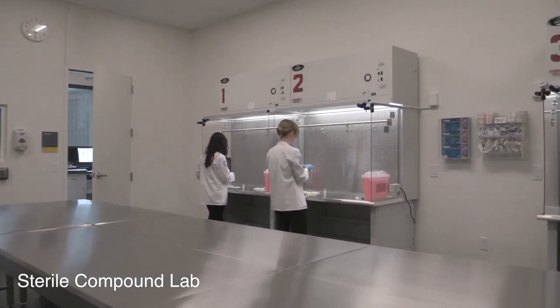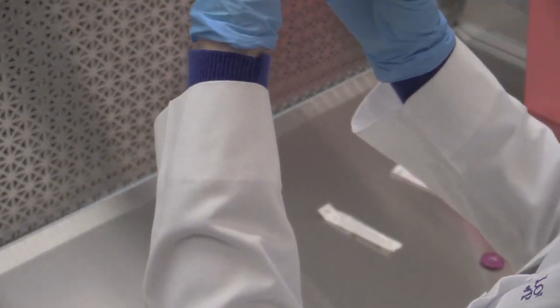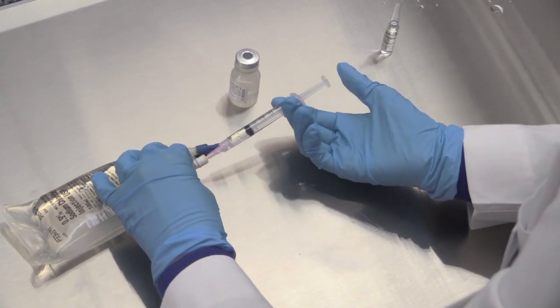The skills labs in the Academic and Research Building mimic the environment students will experience when they enter the profession. The hands-on experiences these labs provide allow students to hone their skills and prepare for expert practice.